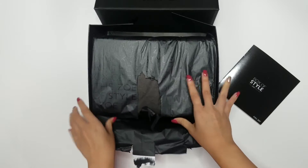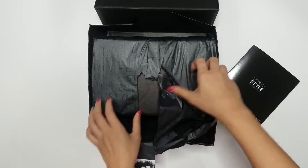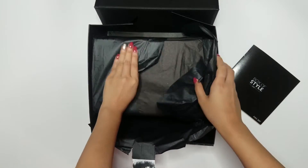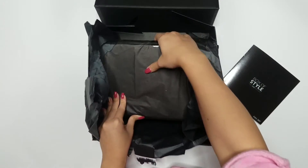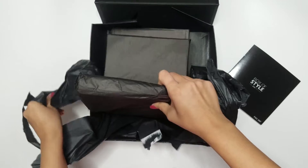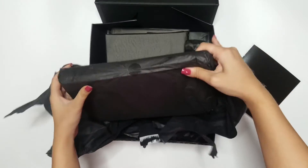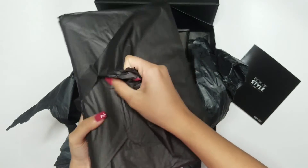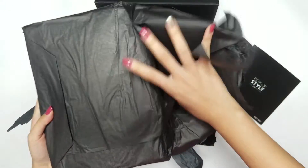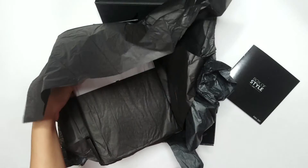Box of Style is a subscription box that comes only four times a year, so you get a box each quarter. In each box, you usually get six to eight fashion, beauty, accessories and essential pieces of over $400 value for only $100. Such a steal. For me, it's like a great treat — I always feel like I get to receive a present every three months. It's worth every penny.